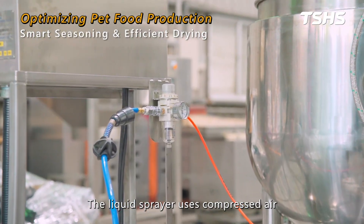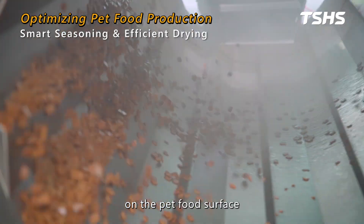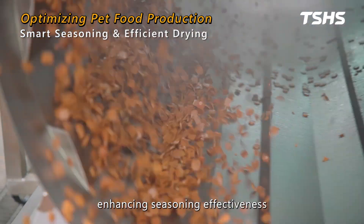The liquid sprayer uses compressed air to atomize the seasoning liquid, ensuring an even and complete coating on the pet food surface, enhancing seasoning effectiveness.